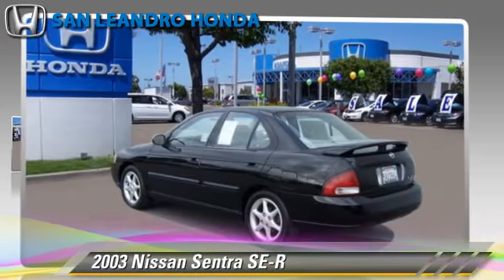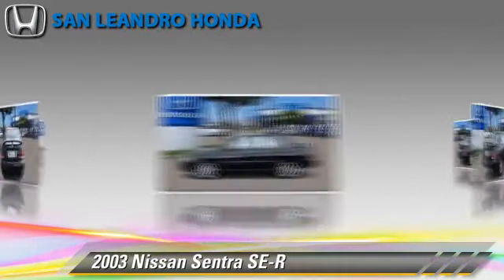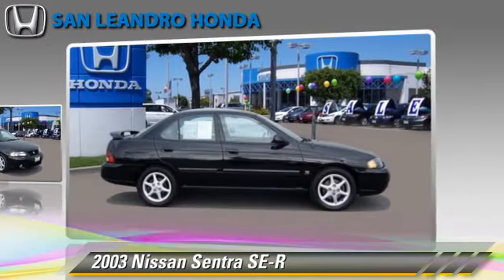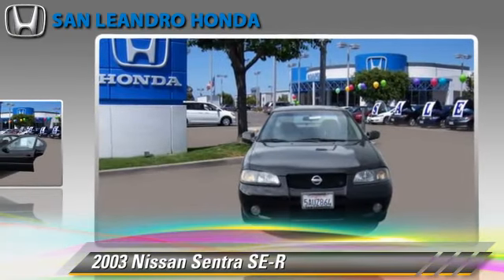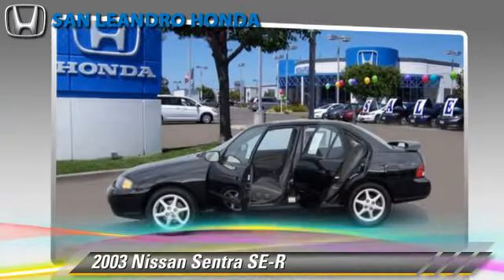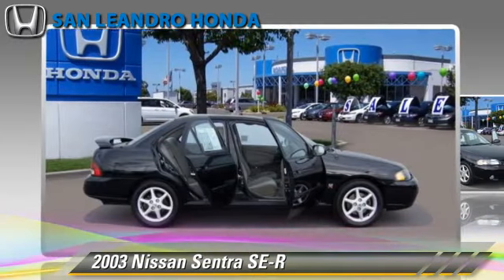The 2003 Nissan Sentra SER. Powered by a 2.5-liter four-cylinder engine with a five-speed manual transmission, this vehicle is well-equipped. This Nissan features powered door locks, alloy wheels, and tilt wheel. Comfort and convenience features include air conditioning, power steering, and power mirrors.